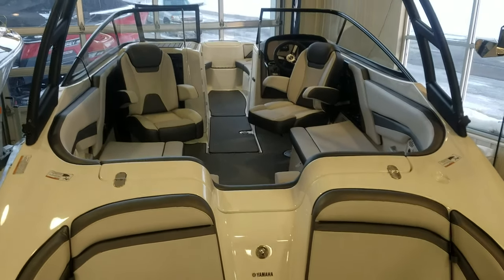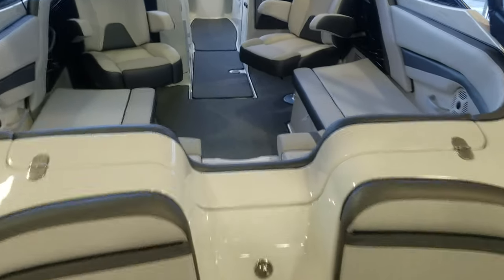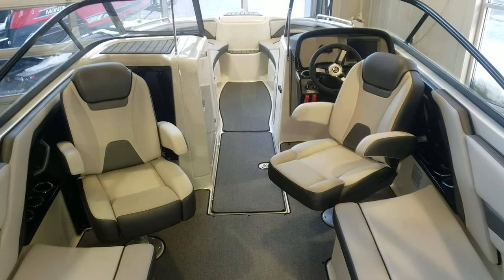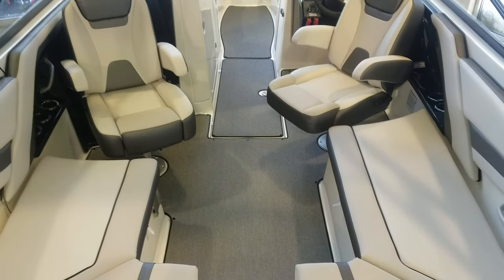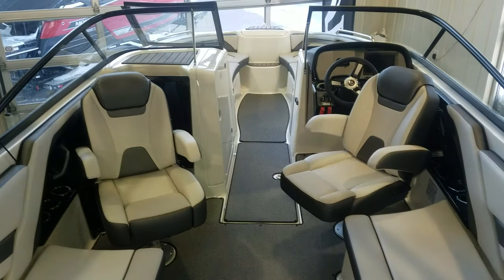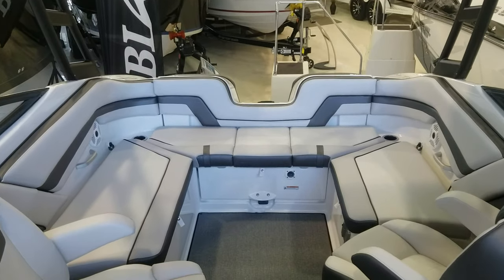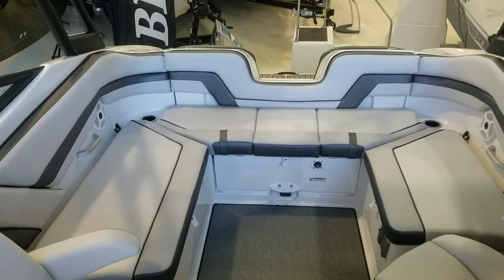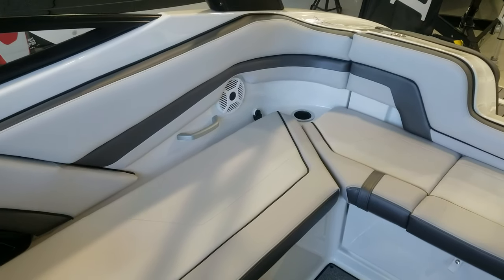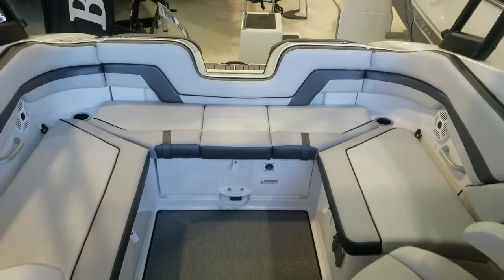Let's take a walk on board. The first thing you notice is this nice walkthrough transom — very easy to access, gives you a nice center walkthrough right into the cockpit. I like the way they did the big captain seats; you can rotate them around so when you're anchored out it's easy for everyone to sit together. Take a look at the amount of seating back here — it's absolutely phenomenal how wide and deep this boat is. They do a great job by tucking the speakers behind, nice grab handles, cup holders tucked underneath, and the filler cushion to really make it one nice large area.